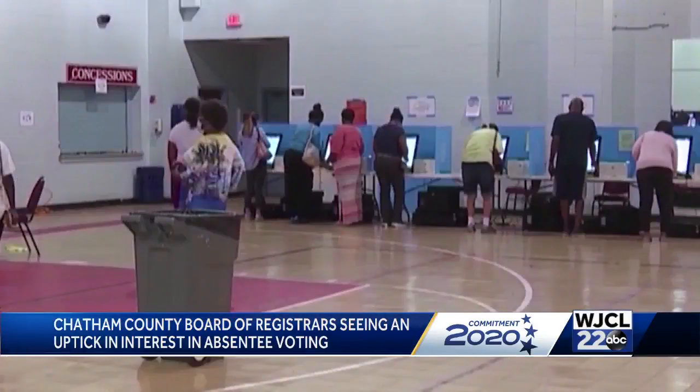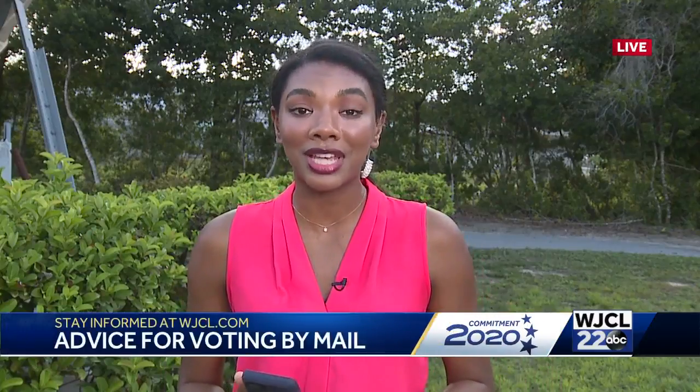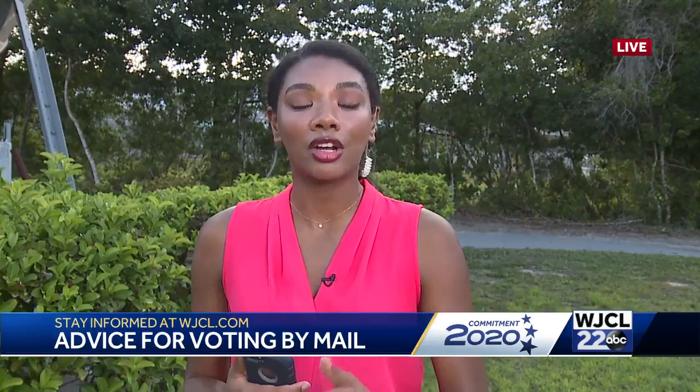Early voting runs from October 12th to October 30th. You can register to vote in a number of ways: online through the Secretary of State's website as well as the My Voter Page, or in person through the County Voter Registration Office and any Department of Driver Services Office.